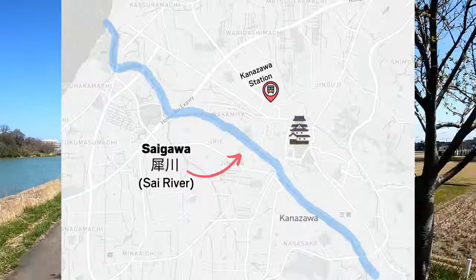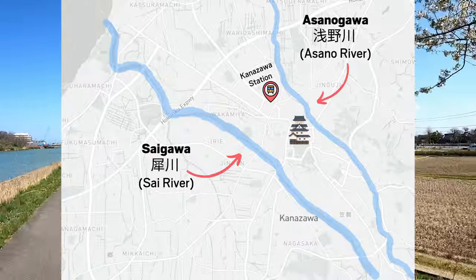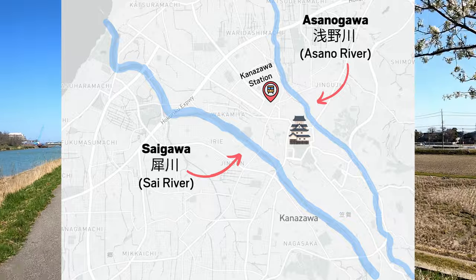There are two rivers that go around Kanazawa and this one right here is the Saigawa, which is the bigger of the two. The other one is the Asanogawa, which we're actually going to ride on the way back. So many blossoms!